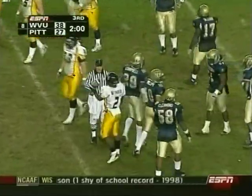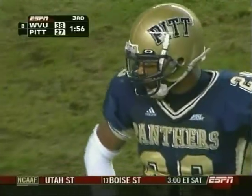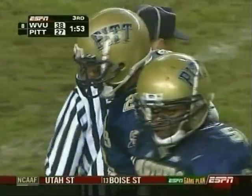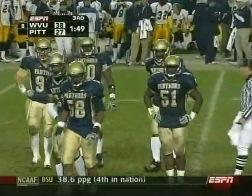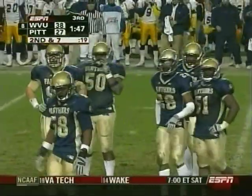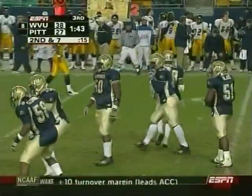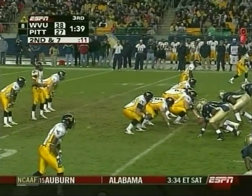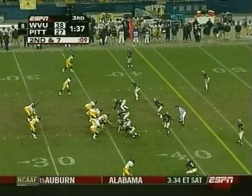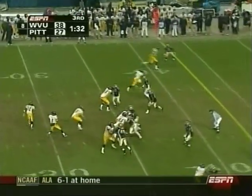A linebacker needs to be fast enough to be trusted to cover a wide receiver one-on-one — you better make that tackle. Can Pitt get a turnover? That's what it's going to come down to — I don't think they're going to stop this Pat White offense right now. Twenty-five takeaways on the season — they're pretty good in that category — but none tonight.